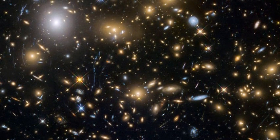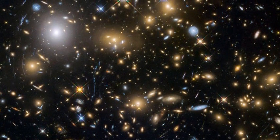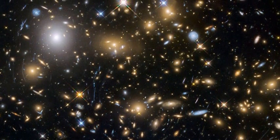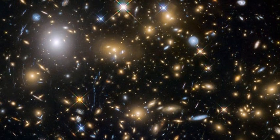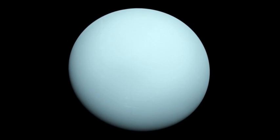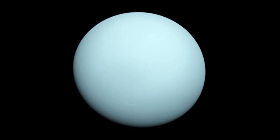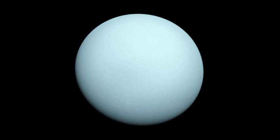At first glance, this story might not seem to have much of a connection to the question of life in the universe. The planet I'm about to discuss is probably about as hostile and uninhabitable as they get, but in fact it answers a long-standing question about exoplanet atmospheres and just where they can exist. That in turn has implications for where life, at least as we know it here on earth, can arise.